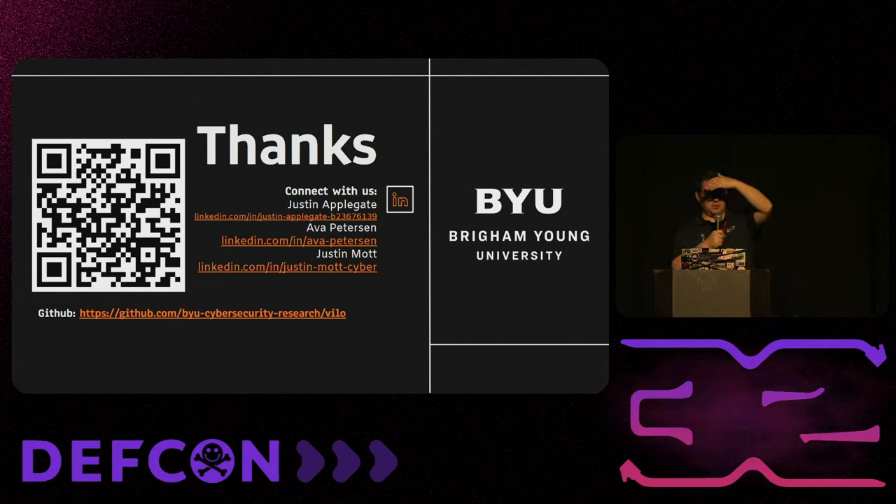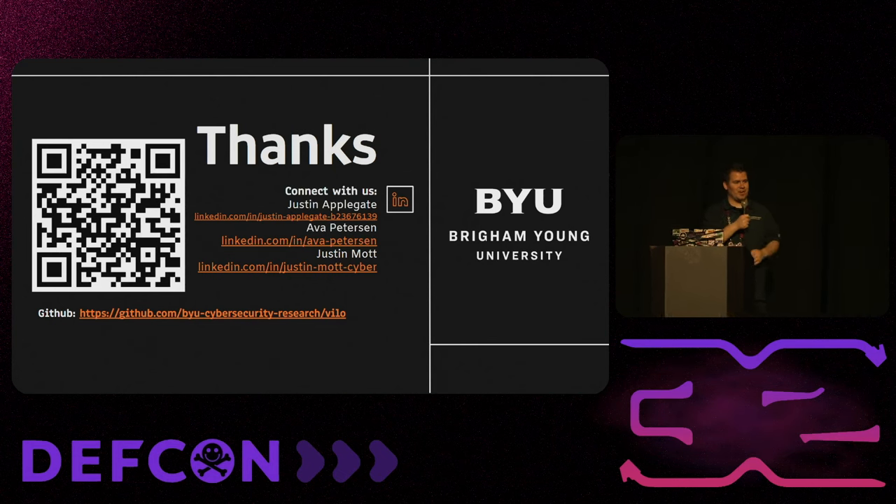Going once, going twice — all right, thank you for coming to our talk. We appreciate it.